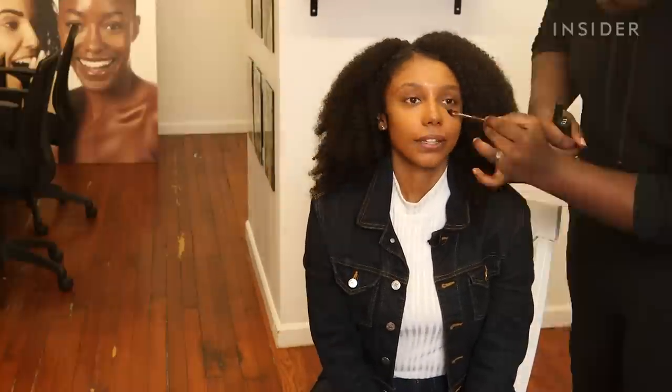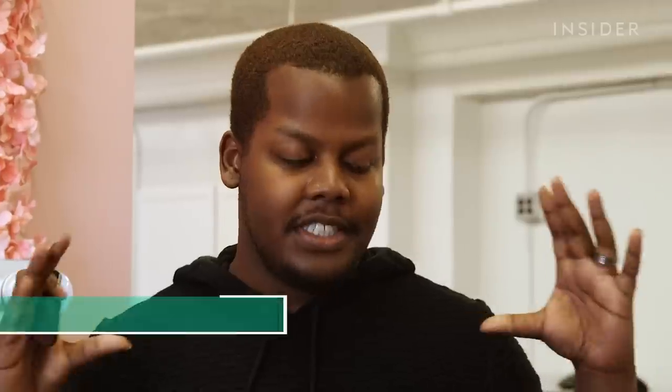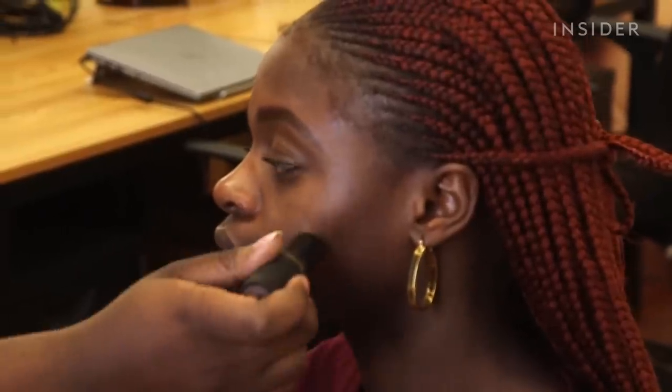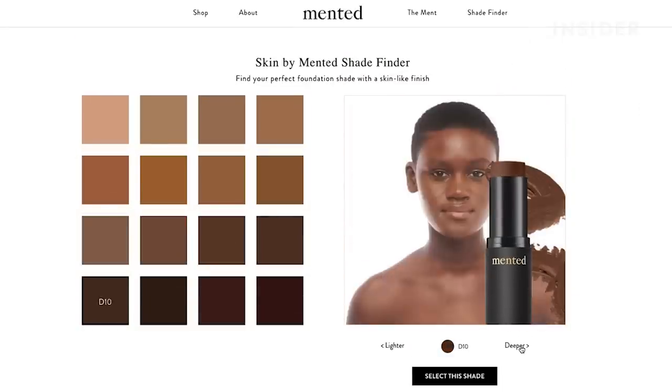We decided to go for a neutral, office-friendly look. Up first, the foundation. As a person of color, your face and your neck are going to be completely different colors, so you have to find a way to balance those tones. Starting with a swatch on the side of the face using shade M40, Mented offers 16 foundation shades ranging from light, tan, medium, and deep.